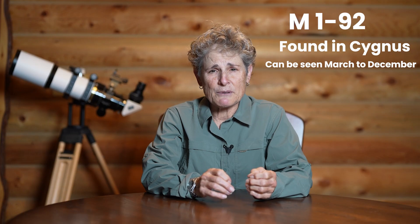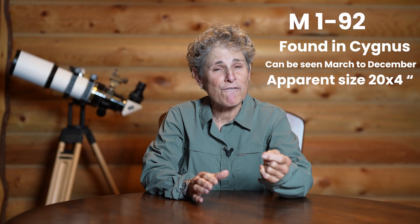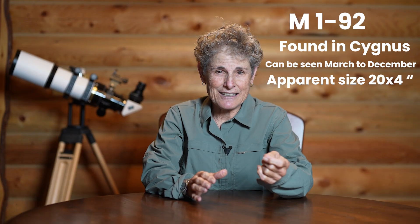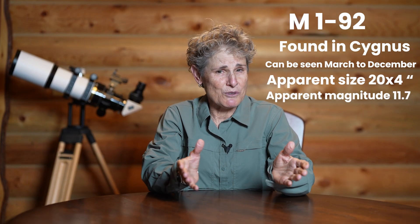Minkowski's Footprint Nebula is very easy to find, but it can be hard to see because it's so tiny. It's only 20 by 4 arc seconds. Its apparent magnitude is 11.7, so you can see this object with a small telescope of at least 100 millimeters if you know exactly where to look and exactly what to look for.